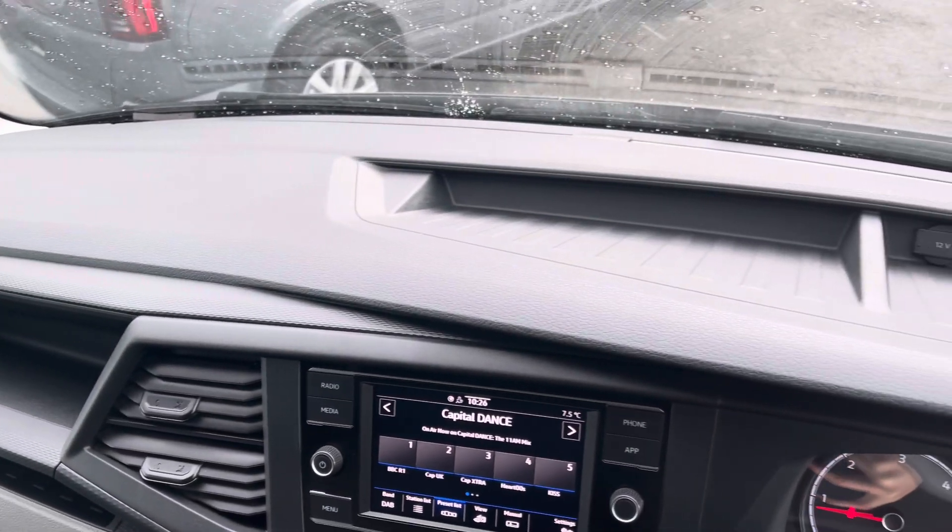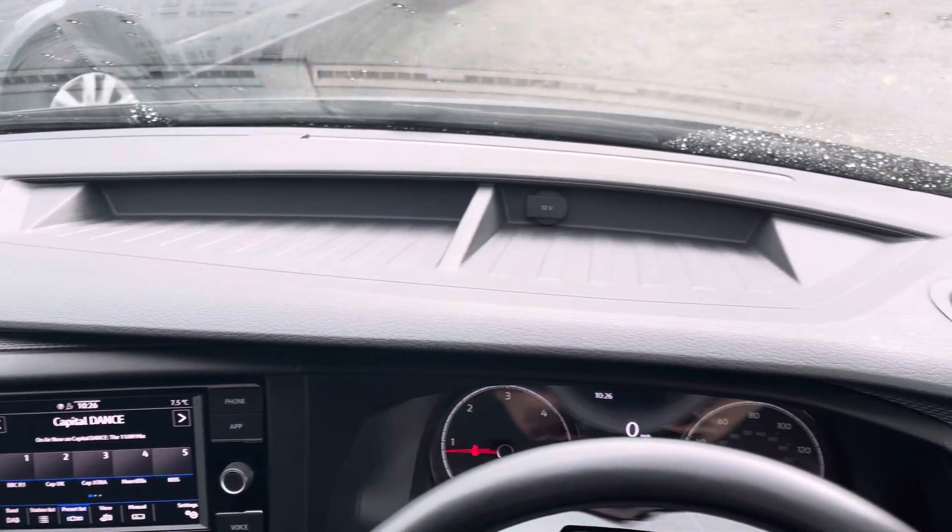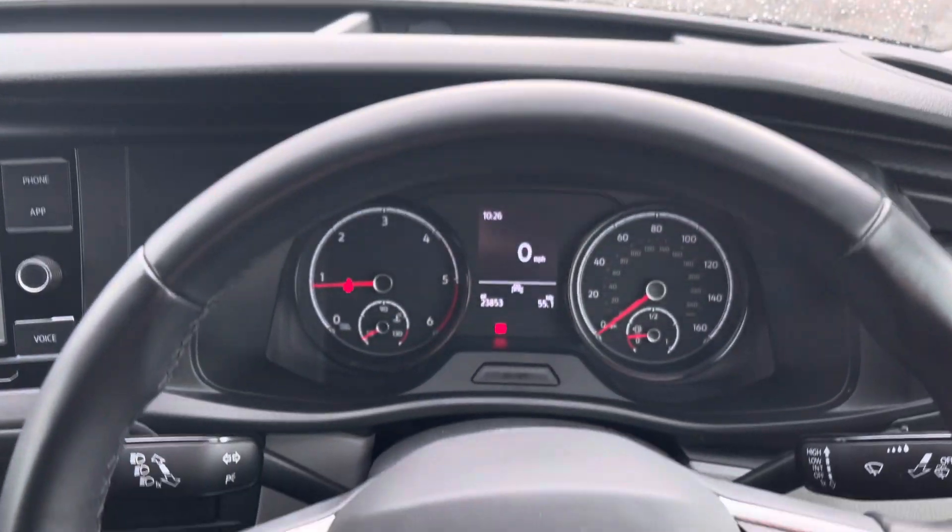And once again panning back around the dashboard, we get another angle of those smaller storage compartments, perfect for any smaller personal belongings you may be taking with you.